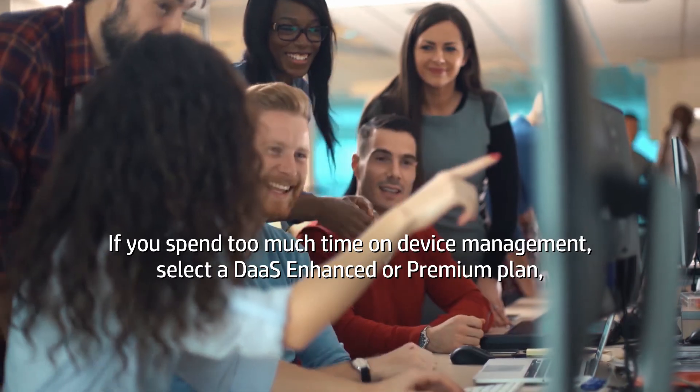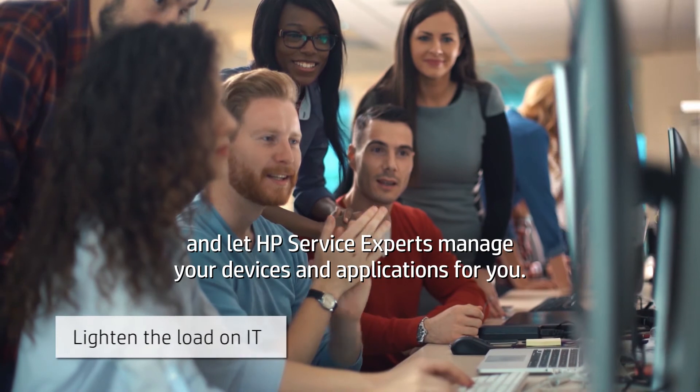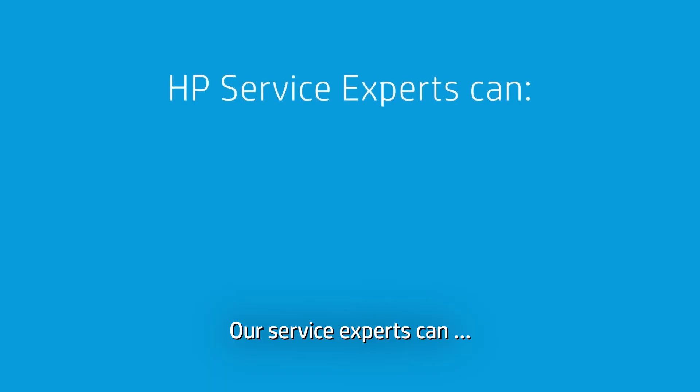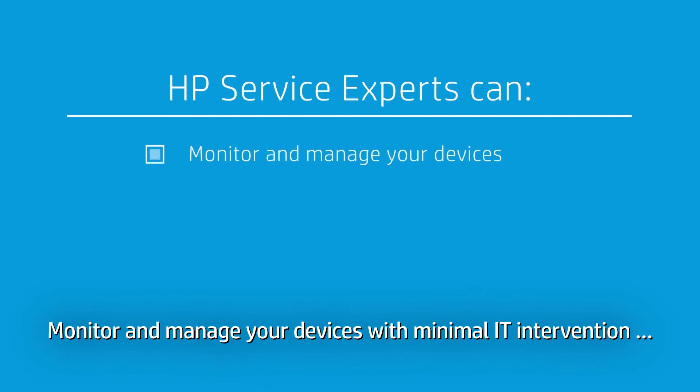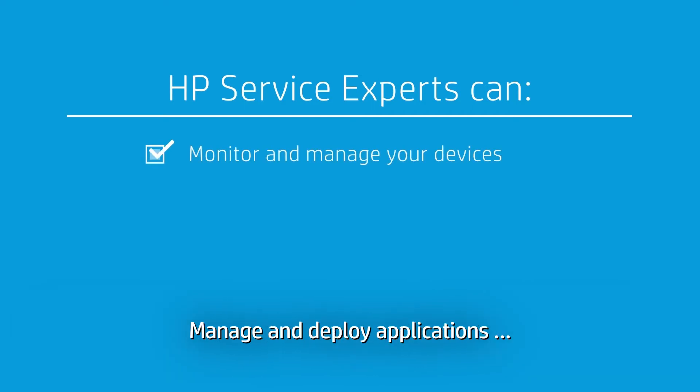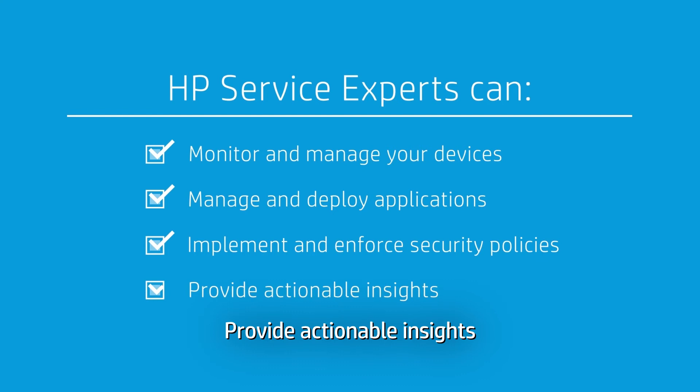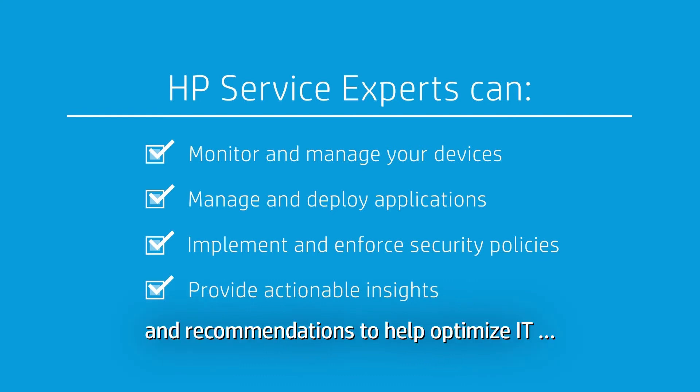If you spend too much time on device management, select a DAS enhanced or premium plan, and let HP service experts manage your devices and applications for you. Our service experts can monitor and manage your devices with minimal IT intervention, manage and deploy applications, implement and enforce security policies, and provide actionable insights and recommendations to help optimize IT.